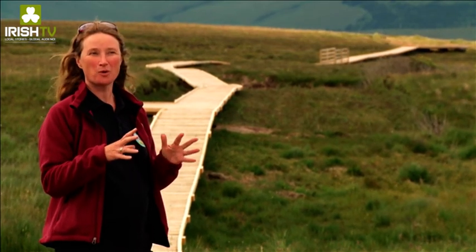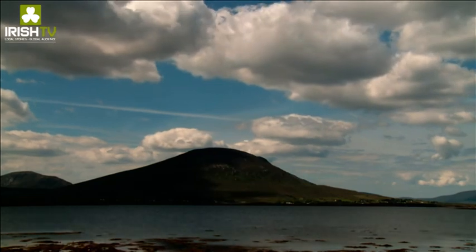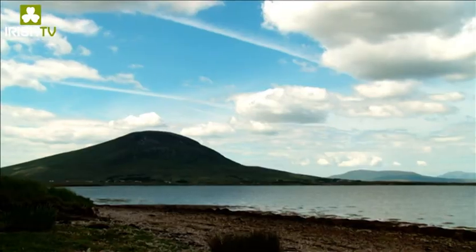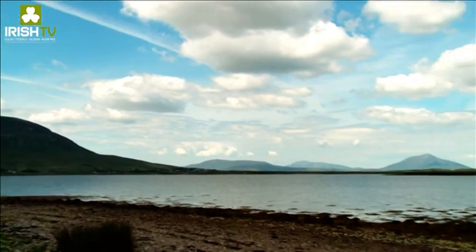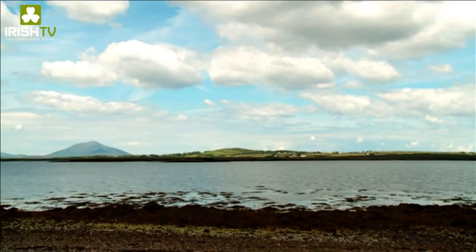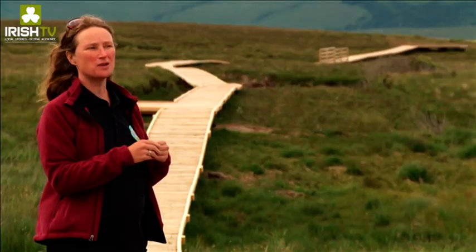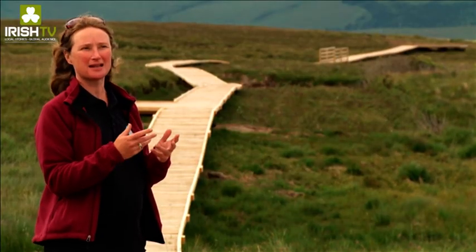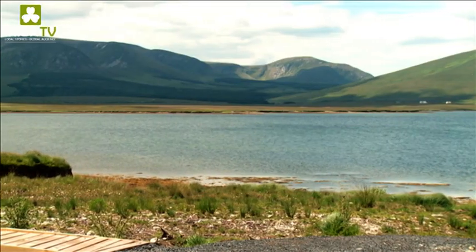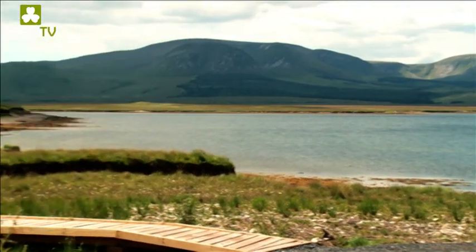Claggan Mountain where we are at the moment is also blanket bog but it actually stretches down onto the shoreline, which is quite a unique habitat itself. It's a satellite, it's a separate site to the main body of the park, and what we wanted to do here was develop access for the general public because Ballycroix National Park — the main centre — is quite inaccessible.